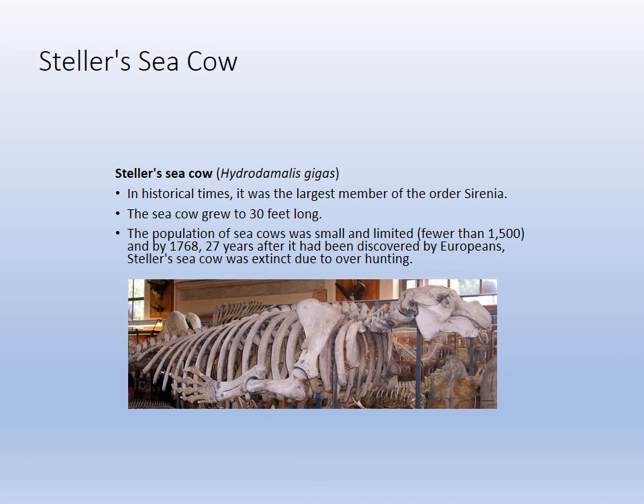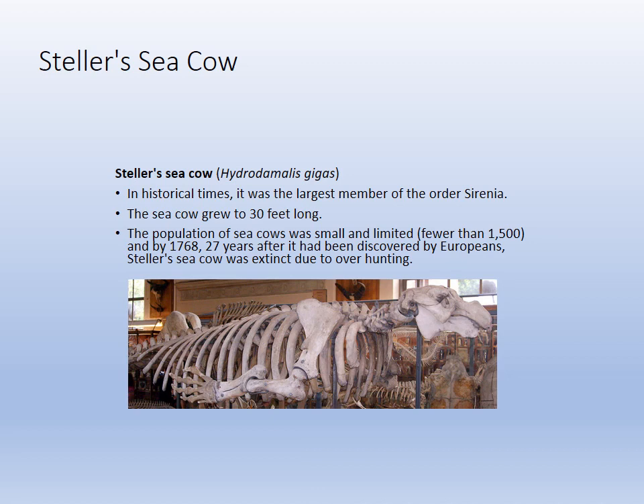That walks us through our higher vertebrates. We'll wrap up with a picture of the West Indian manatee — that's our local species. Thank you very much and have a great day.